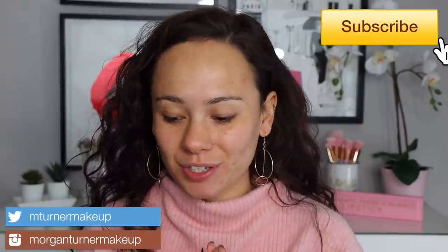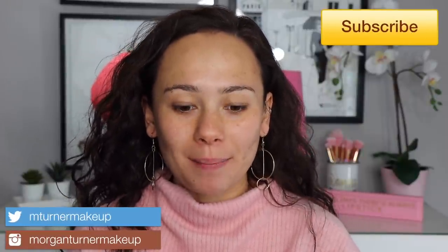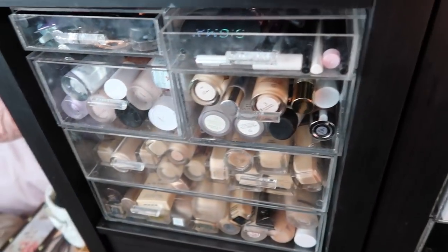Hi guys, welcome to my channel. So I had a different video planned for today, but honestly after all of my decluttering, reorganization, going through my drawers video, I feel really inspired to just play with makeup that's in my collection that I haven't used before. So we're gonna do a shop my stash — I'm gonna pick out products that have just kind of been sitting in my collection and either haven't been used before or have only been used once or twice. Let's get into it.